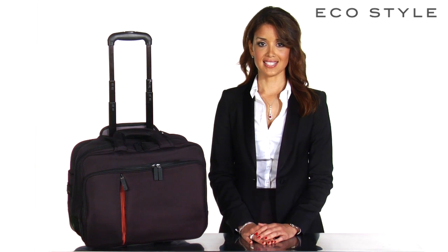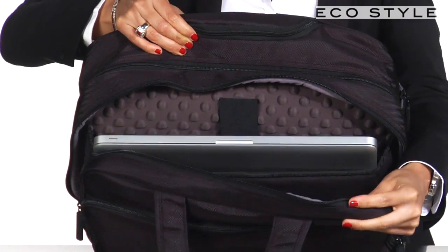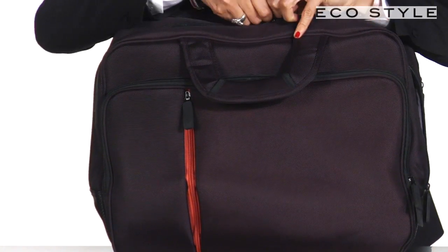The EcoStyle Luxe Rolling Case is a sleek and sophisticated case dedicated to protecting any laptop up to 15.6 inches. The exterior is made of the highest grade ballistic nylon, while the laptop compartment is made using a high density premium EVA, giving your laptop superior protection on all sides.